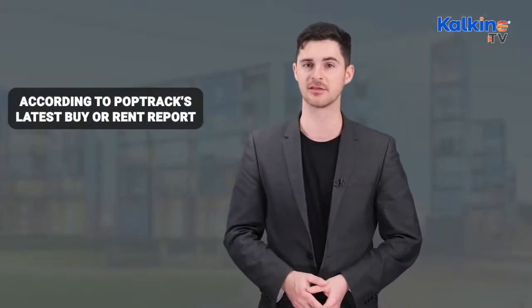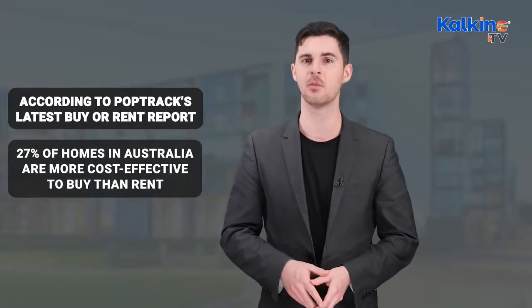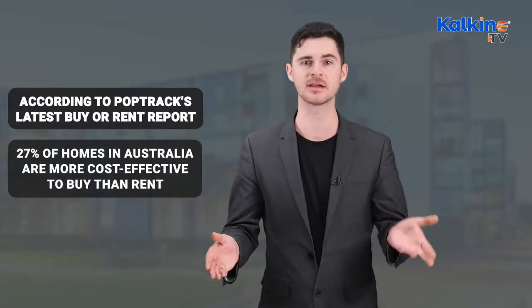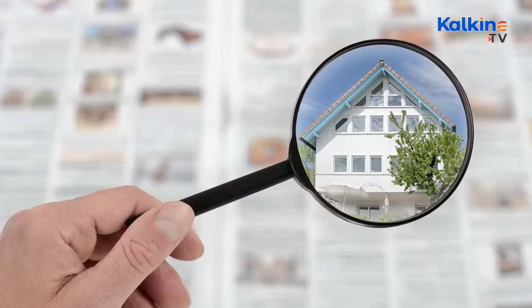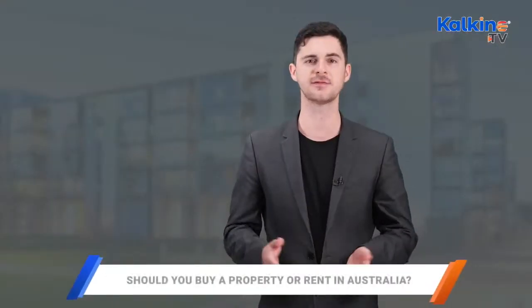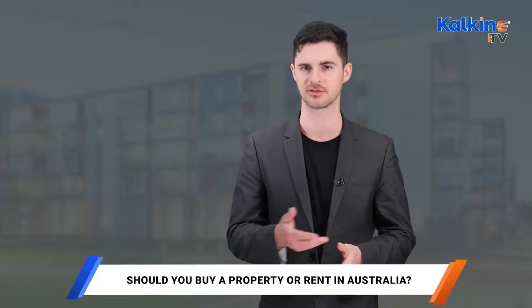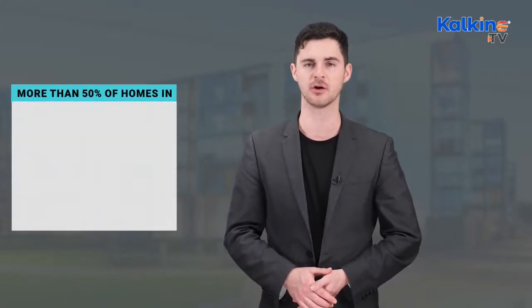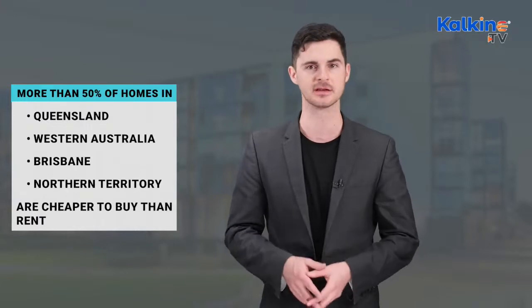According to PropTrack's latest buy or rent report, 27% of homes in Australia are more cost-effective to buy than rent over the next 10 years based on current prices. The report extensively compares the financial costs of both options and identifies the areas where it is cheaper to buy and where it is cheaper to rent across the country. For instance, more than 50% of homes in Queensland, Western Australia, Brisbane and the Northern Territory are actually cheaper to buy than rent.